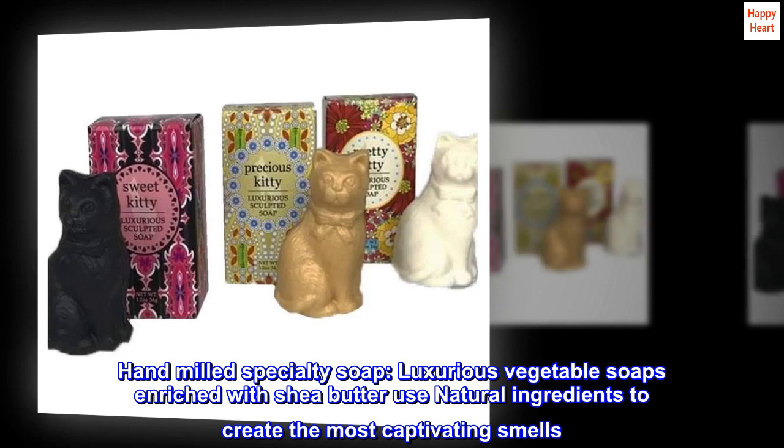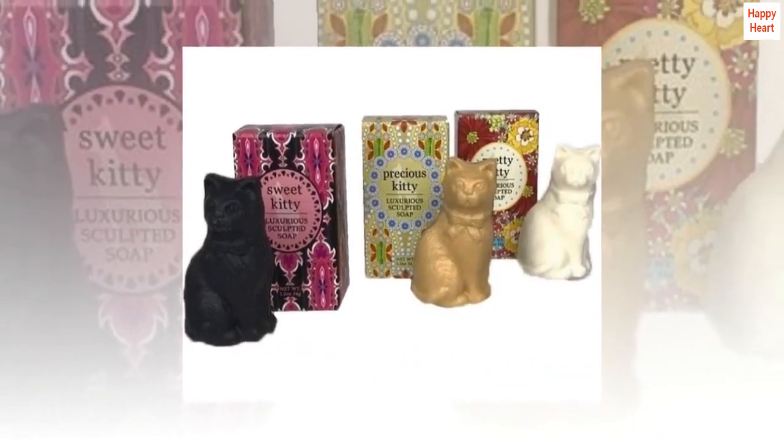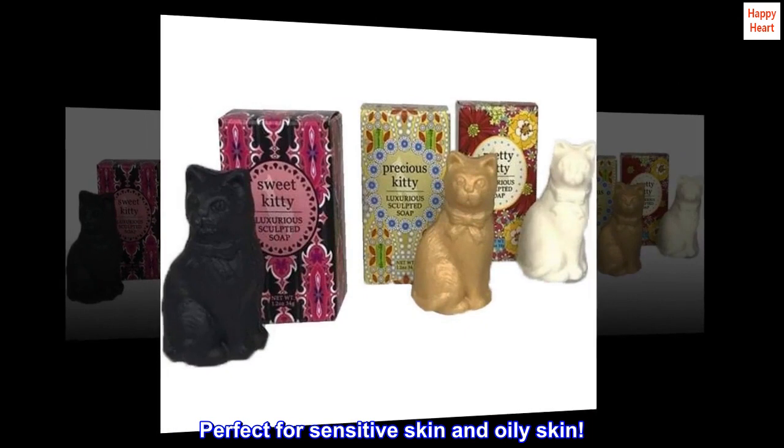Hand-Milled Specialty Soap. Luxurious vegetable soaps enriched with shea butter use natural ingredients to create the most captivating smells. Perfect for sensitive skin and oily skin.